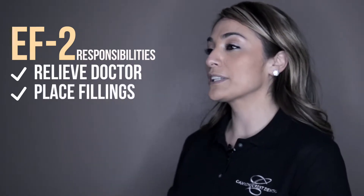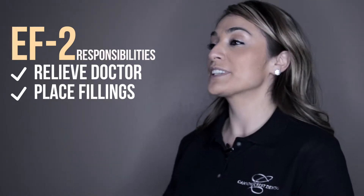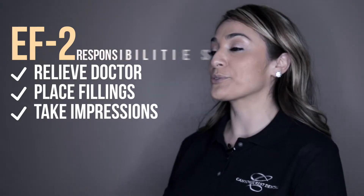We're licensed to pretty much relieve the doctor. We're able to place fillings. After they're done removing the decay, we're able to pack cord, take impressions for final restoration.